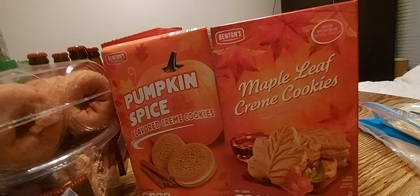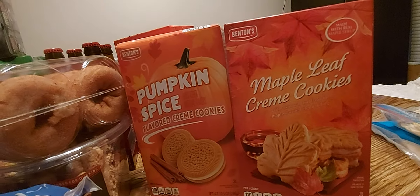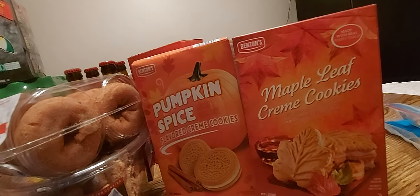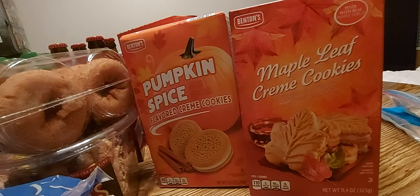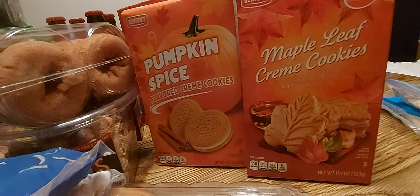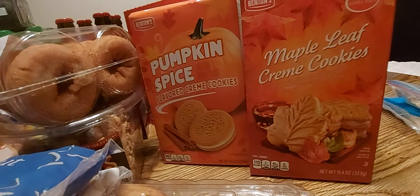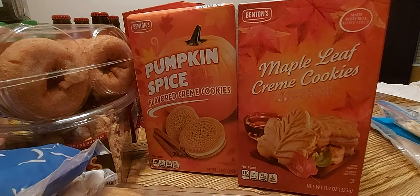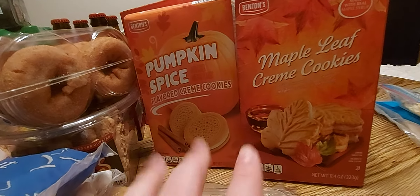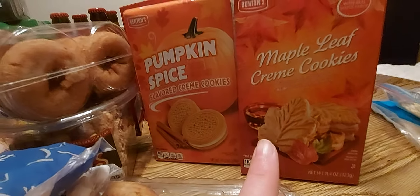We got some pumpkin spice flavored cream cookies that are just like Oreos, and then I got these maple leaf cream cookies — pretty much the same thing just in the shape of a maple leaf. I figured that would be cool to try. I'll probably catch heat for this, but I don't like Oreos — we can't all like the same things and that's okay. My daughter is all about that cookie life so these were bought with her in mind, and the maple ones were bought with hubby in mind since he likes maple.